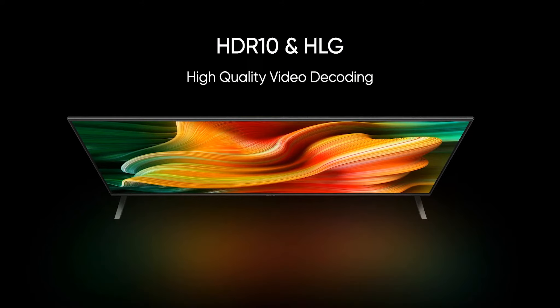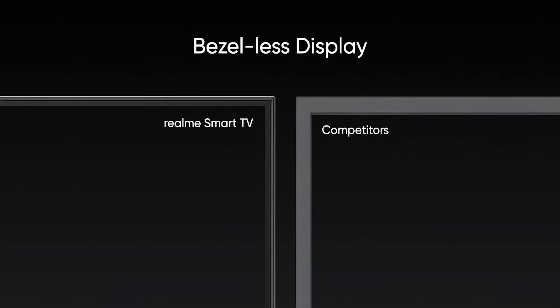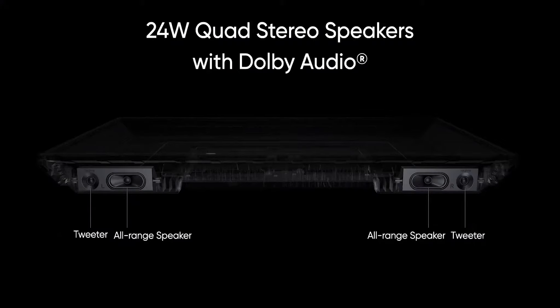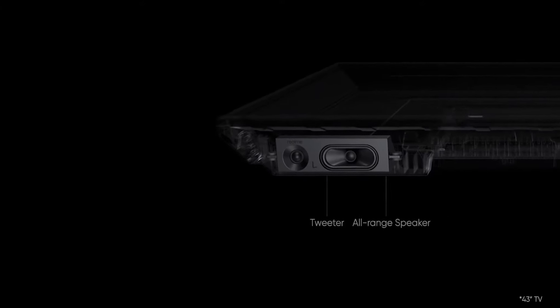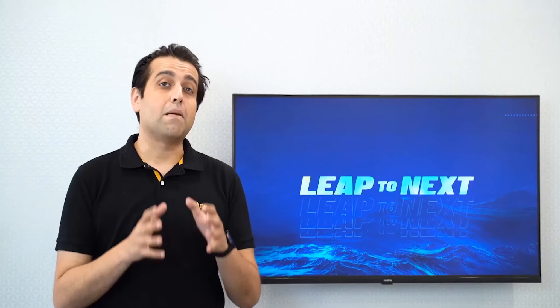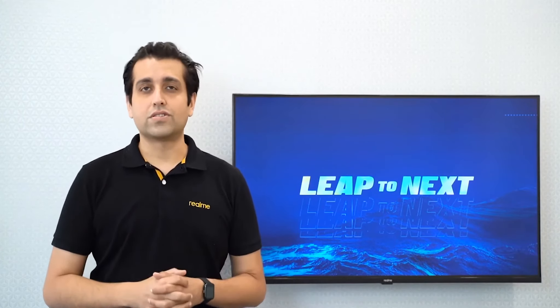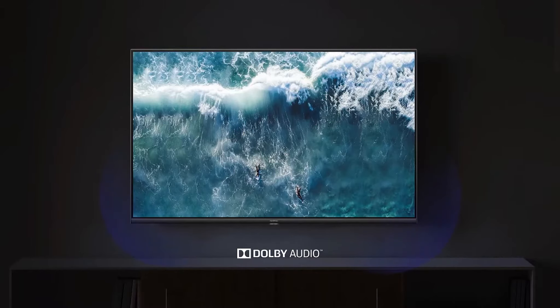Realme Smart TV also comes with HLG, another high-quality format for exceptionally good picture quality. In terms of overall design, Realme Smart TV features a bezel-less design. Now let's talk about the audio. Four speakers are located at the bottom of the Realme Smart TV. Each set consists of one full-range speaker and one tweeter. The combined power of these four speakers is 24 watts, and the much-awaited Dolby Audio is also included.